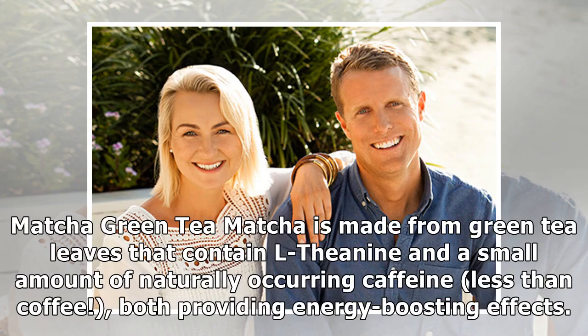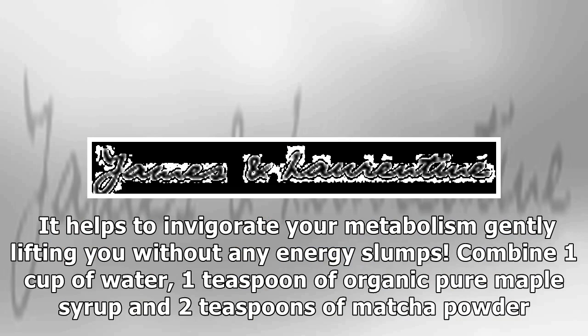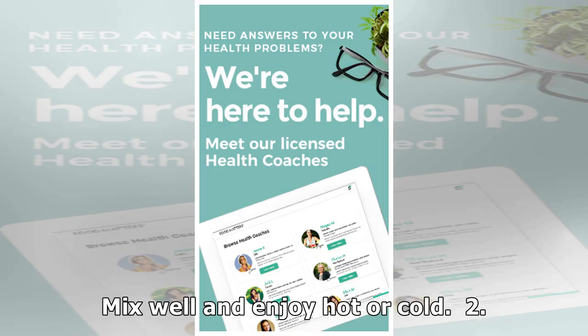One: Matcha Green Tea. Matcha is made from green tea leaves that contain healthy L-theanine and a small amount of naturally occurring caffeine — less than coffee — both providing energy-boosting effects. It helps to invigorate your metabolism, gently lifting you without any energy slumps. Combine one cup of water, one teaspoon of organic pure maple syrup, and two teaspoons of matcha powder. Mix well and enjoy hot or cold.